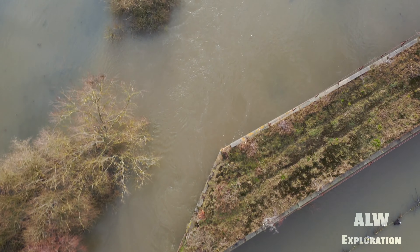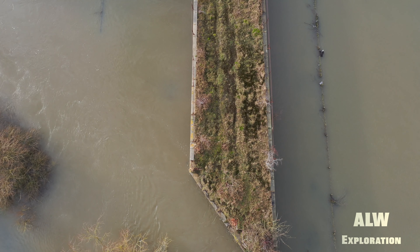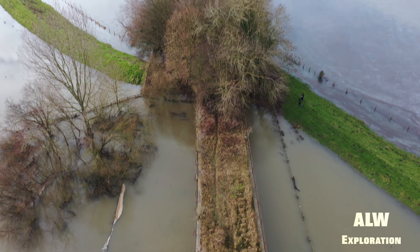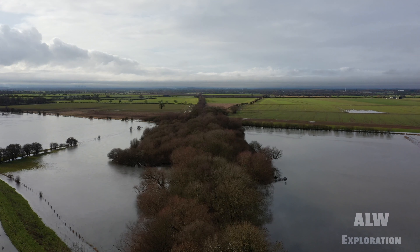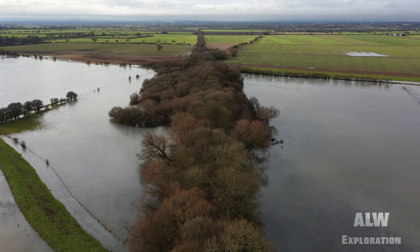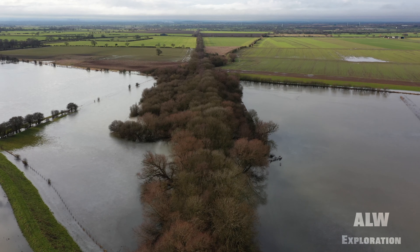We had permission to make this documentary; however, the landowners wanted the location kept secret, as it is on arable land and next to a nature reserve, so please respect this when commenting. Join Paul and myself, Andy, on this explore of the viaduct and railway embankment to see what's left of this forgotten industrial relic.